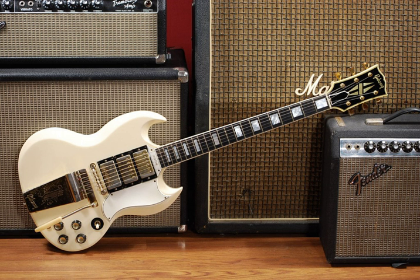An electric guitar is a guitar that uses a pickup to convert the vibration of its strings into electrical impulses. The most common guitar pickup uses the principle of direct electromagnetic induction. The signal generated by an electric guitar is too weak to drive a loudspeaker, so it is amplified before being sent to a loudspeaker. The output is an electric signal that can easily be altered by electronic circuits to add color to the sound, often using effects such as reverb and distortion.